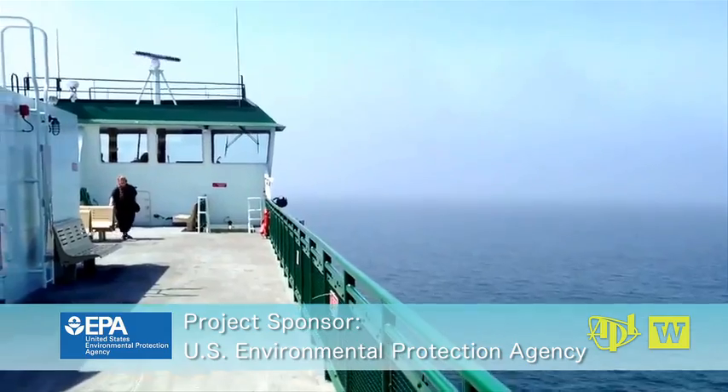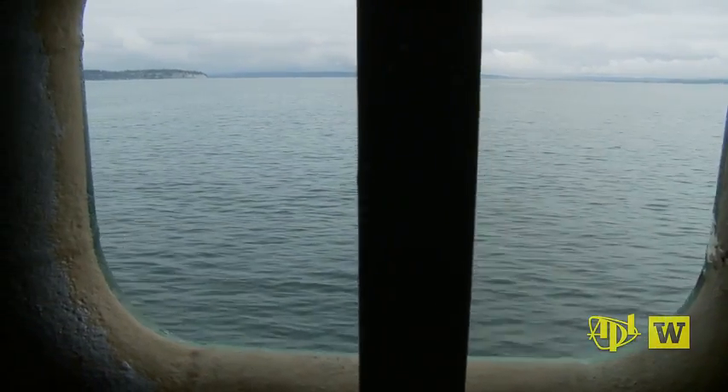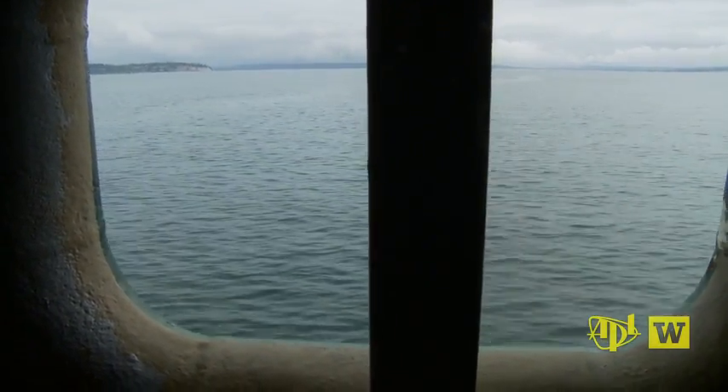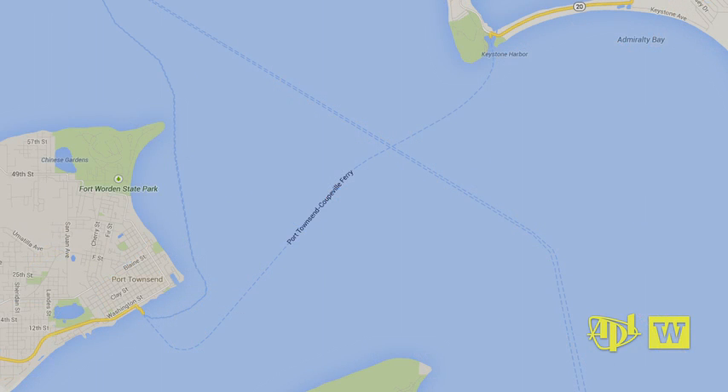Technology hitches a ride on the Couteville Port Townsend Ferry, now equipped to detect and monitor trends and changes in the water below. The ferry makes daily crossings of Admiralty Reach, a six kilometer choke point of mixing tides and currents.